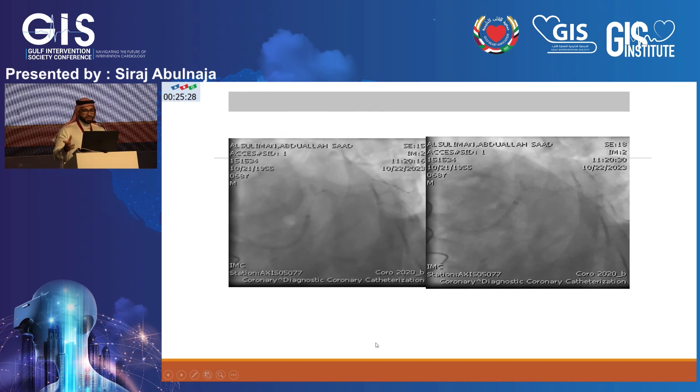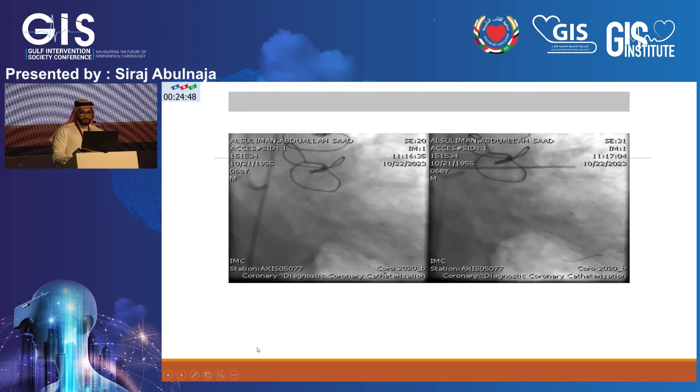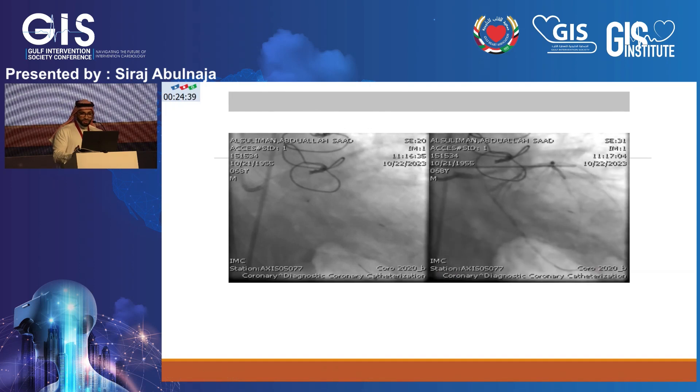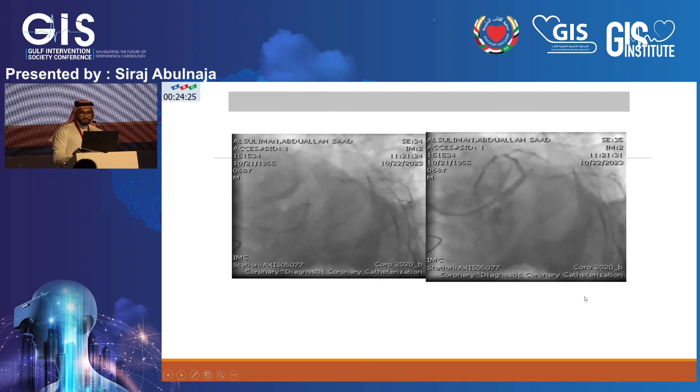We temporarily performed POBA to the circumflex. This shows the wire going into the circumflex — the angle was very difficult. We used a 0.85 balloon. We believed the circumflex was the culprit vessel causing severe pulmonary hypertension and hypotension, as it was the only vessel newly occluded compared to the angiogram prior to surgery. I started to get some flow to the circumflex, which turned out to be a large OM. I kept ballooning to improve flow, and eventually there was TIMI flow to that OM.